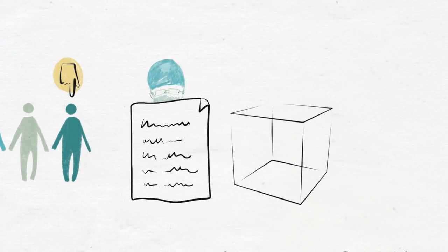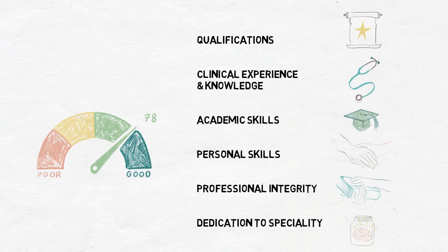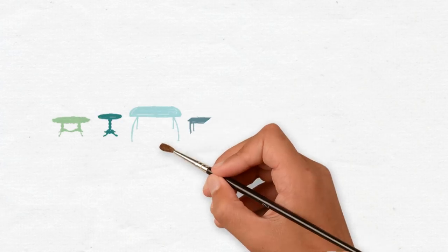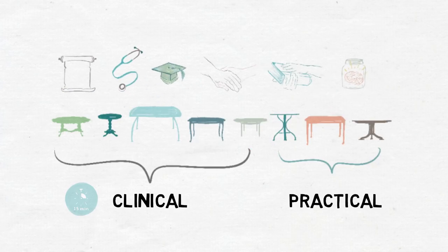The initial application to be shortlisted for an interview is a paper or white box application that scores you based on the following criteria: qualifications, clinical experience and knowledge, academic skills, personal skills, professional integrity, and dedication to specialty. If you score high enough for shortlisting, you're then invited to interview, which is an intense and very long day in Sheffield. There are eight interview stations — five of which are clinical and three of which are practical — and the clinical stations are 15 minutes each. At each interview station you're tested on all of the above criteria by at least two or three consultant neurosurgeons.